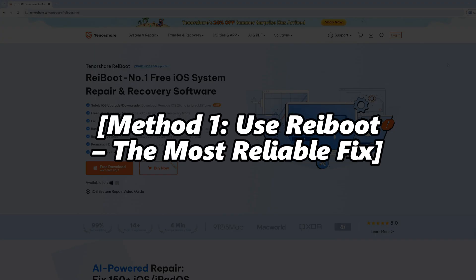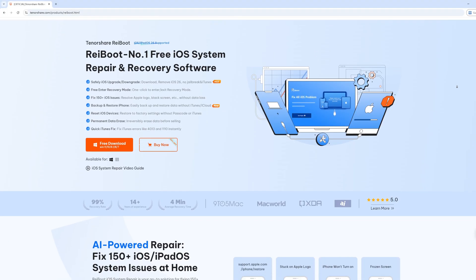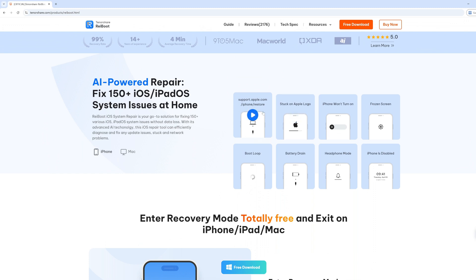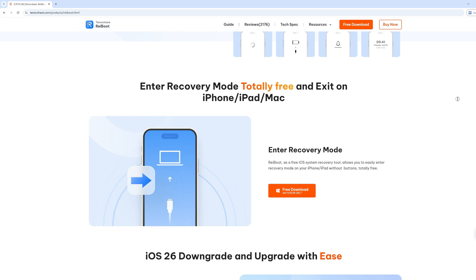Method one: use Reiboot — the most reliable fix. Want the fastest way to fix your iPhone? Start with Reiboot. It's a pro iOS repair tool that fixes boot loops and system issues without deleting your data.